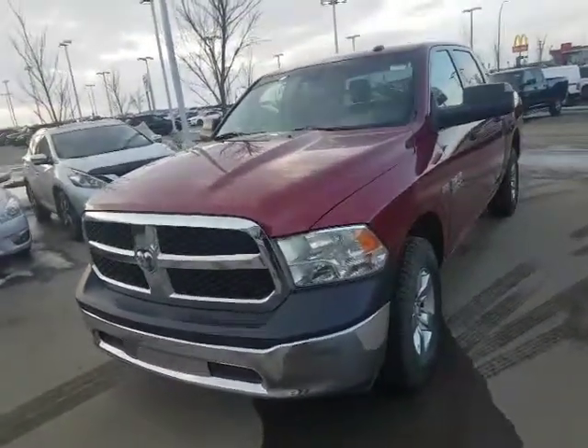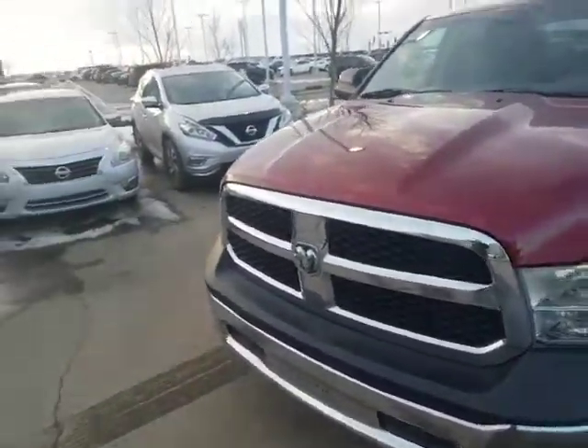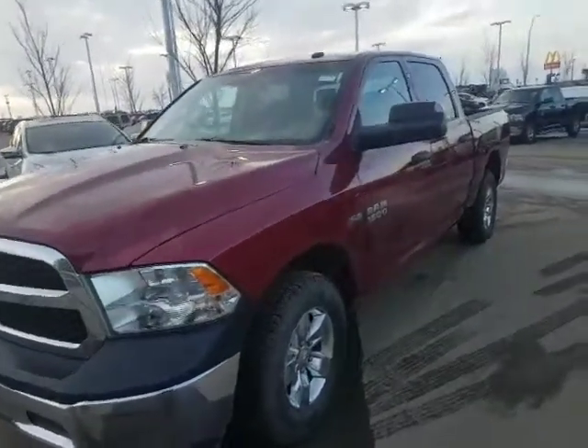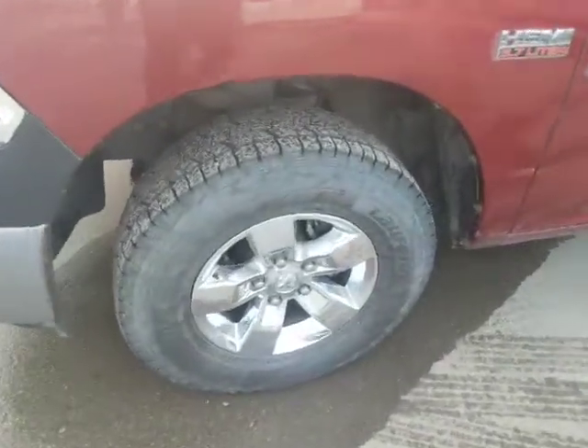It comes with that 5.7 liter Hemi underneath the hood, so you've got lots of power that will take care of whatever you need to tow. It's got the aluminum alloy chrome-clad wheels.